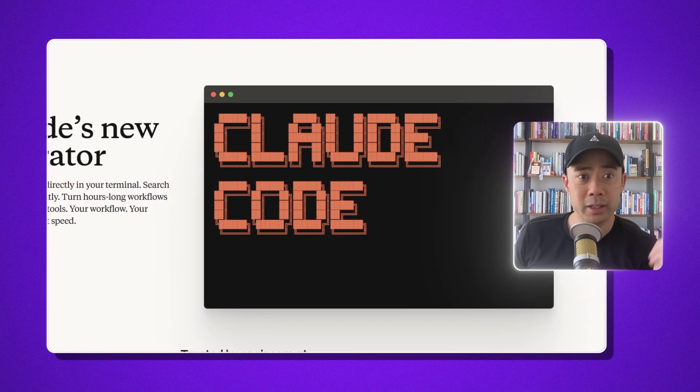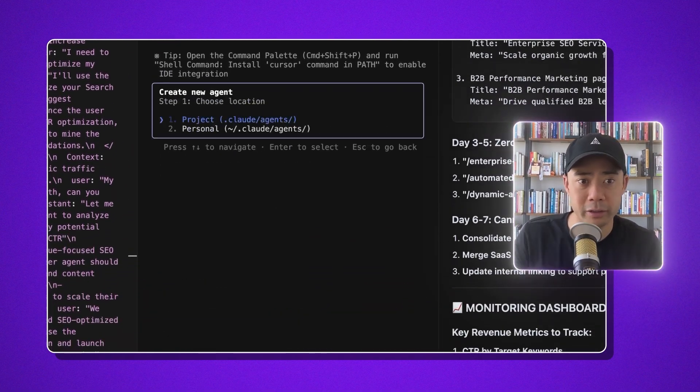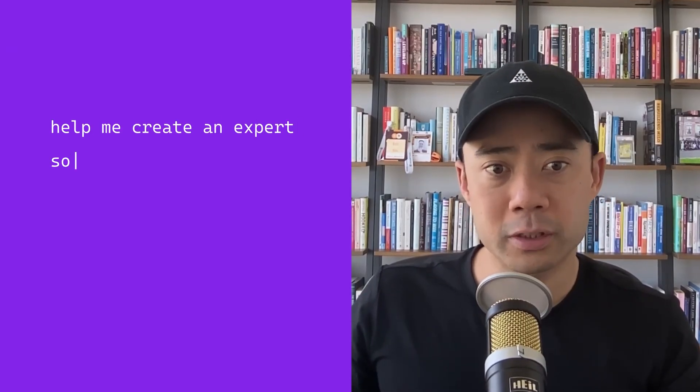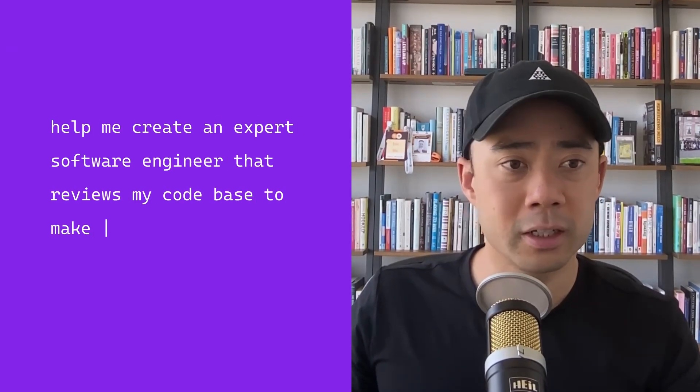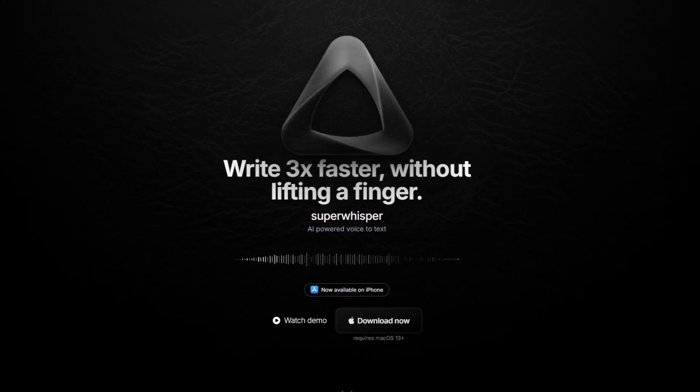Now you're looking at this thinking, oh my God, you must be so good at prompting — not the case. If you want to know how to prompt, here's some alpha: you install Claude Code, type in 'agents,' and set up a new agent. I just dictate using a tool called Super Whisper — for example, 'I want to create an expert software engineer that reviews my code base to make sure everything is running on time.' It then generates the sub-agent in a couple of minutes. You look at the output, maybe adjust the prompt a little, and you're good to go. Not hard to do.